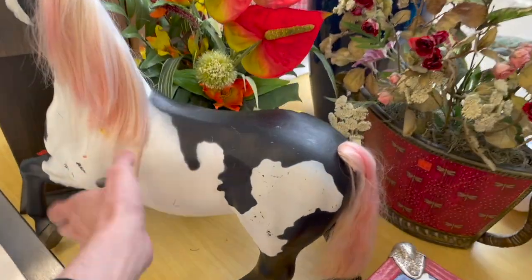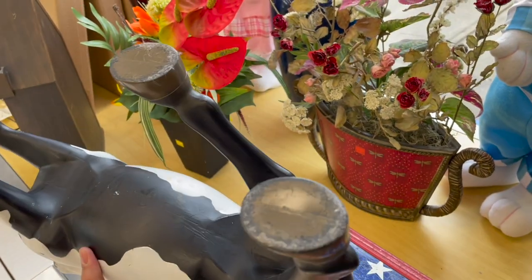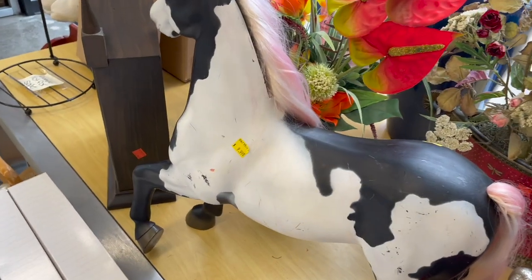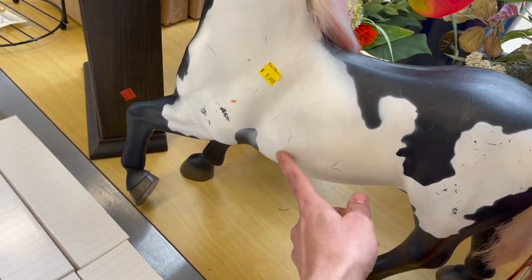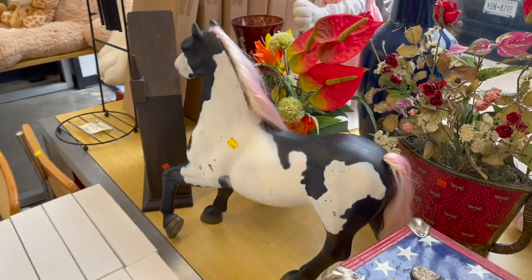Let me take a look at this horse — it's plastic. Let me see if there's any markings. There is one: made in China, Belgium draft. That might be worth a look up. You could probably get like $40 for this in good condition, but this is all scratched up. I'm going to leave it — it's $10 and very large.